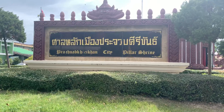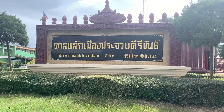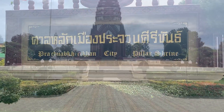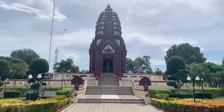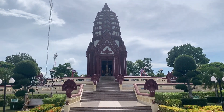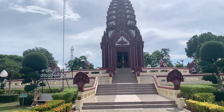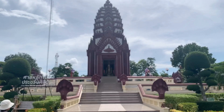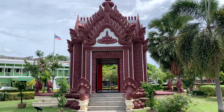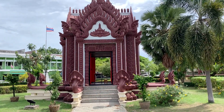Prachuap Khiri Khan City Pillar Shrine. I've been to one of these in Surin, but that was a much older building than this one — this looks like a fairly new building. Let's take a walk around. For those of you who follow along with Maui Haui videos, you'll see it's very similar to the one in Surin. This is the City Pillar Shrine of Prachuap Khiri Khan. We'll take a look inside. There's one on each side, and you can see cobras on the front.